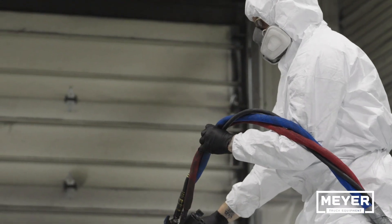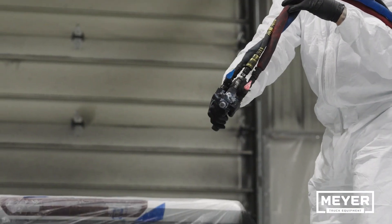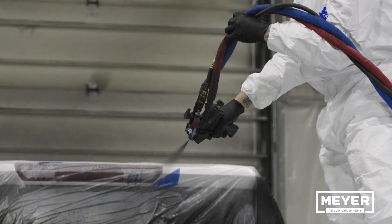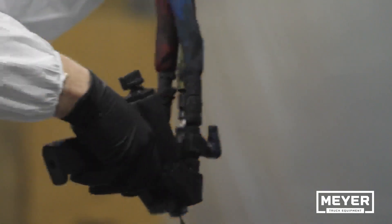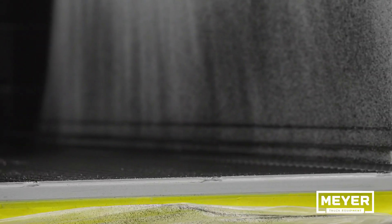With spray-on bed liner through Meijer Truck, your truck's bed is not only protected from the dents and scratches that come with a hard day's work, but also from every bump, ding, knick, dash, and battle scar earned in route to and on site of every day.